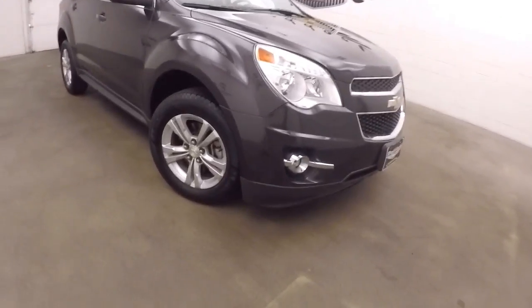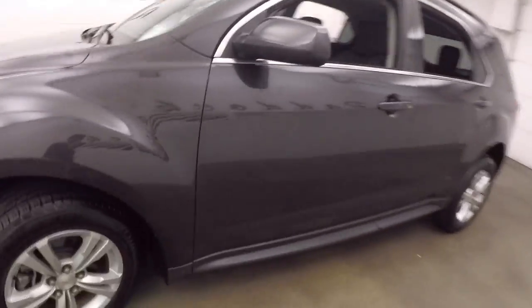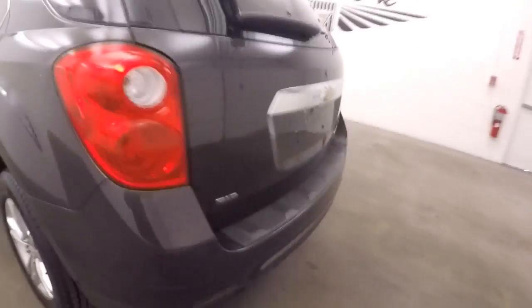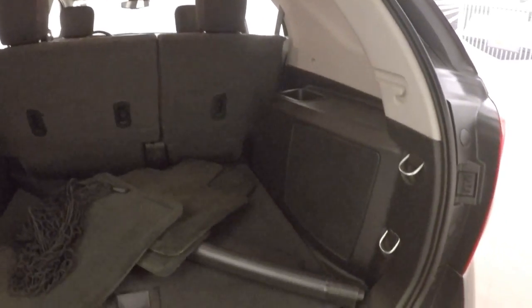2014 Chevy Equinox, good shape, nice alloy wheels, good tires. This one is all-wheel drive with plenty of space in the cargo area in the back. Interior is in great shape with controls on the door and power seat.